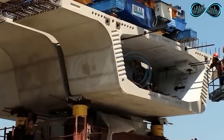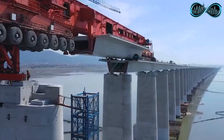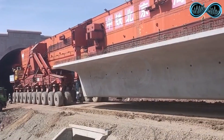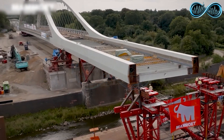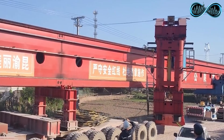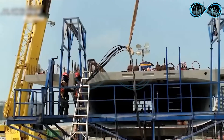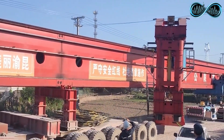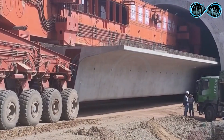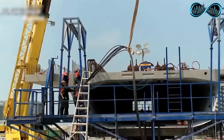Once the bridge reaches its final position, the temporary nose is removed and the bridge is locked down securely, ready for use. For smaller bridges, this method can install an entire structure in one go. For larger spans, engineers use an incremental approach, adding new sections at the rear and pushing the bridge forward in stages until complete. The entire operation demands absolute precision and teamwork, and despite the risks, bridge launching is dramatically faster than traditional methods — what might take weeks can often be completed in just a few days.